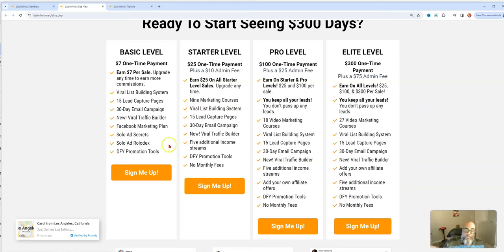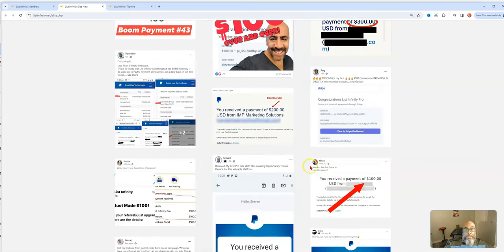The final level is the Elite, with a $300 commission and you can keep all your leads. You can only keep all your leads at the pro level and the elite level — at lower levels you have those pass-ups. So it's always beneficial to get as high as you can, because you really don't want to give up every fifth lead to your upline. At those higher levels you can also add your own affiliate offers and five income streams.